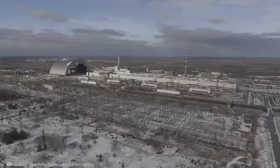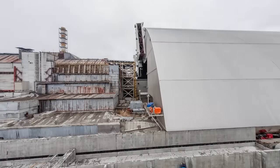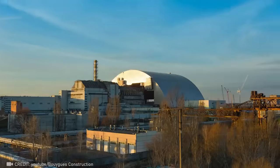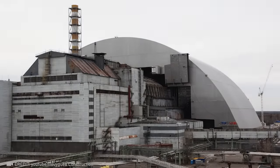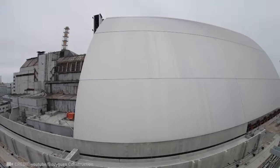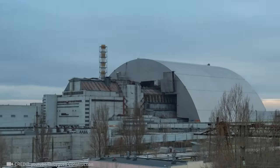VINCI Construction and BUWEG Construction have teamed up to create a 36,000-ton movable structure — the largest of its kind ever built. It serves as a 100-year sarcophagus for the Chernobyl nuclear reactor, ensuring that future generations stay safe from harmful radiation.